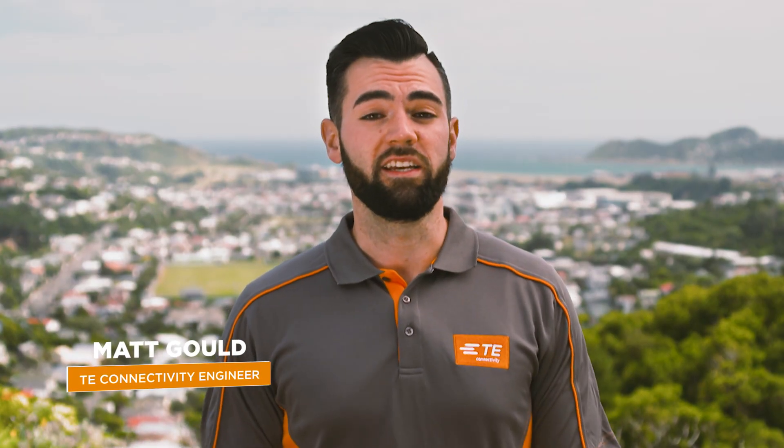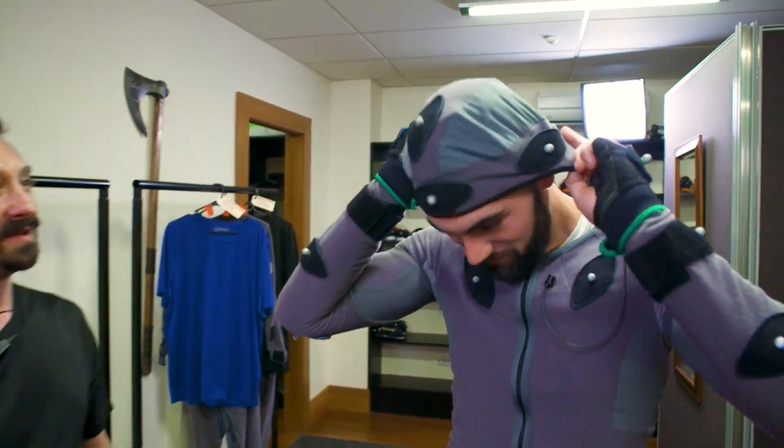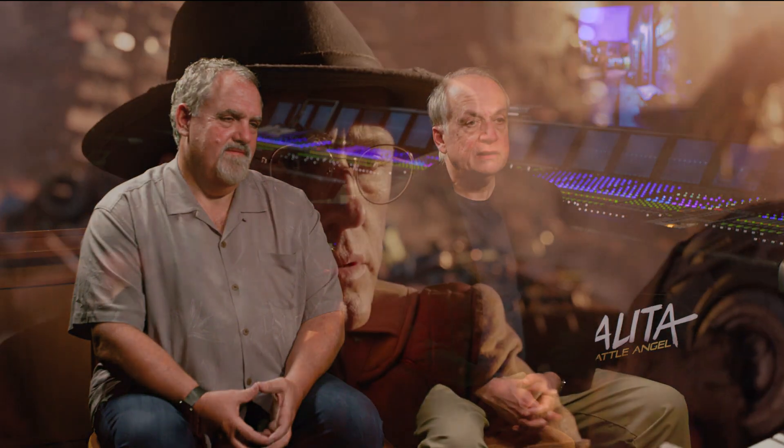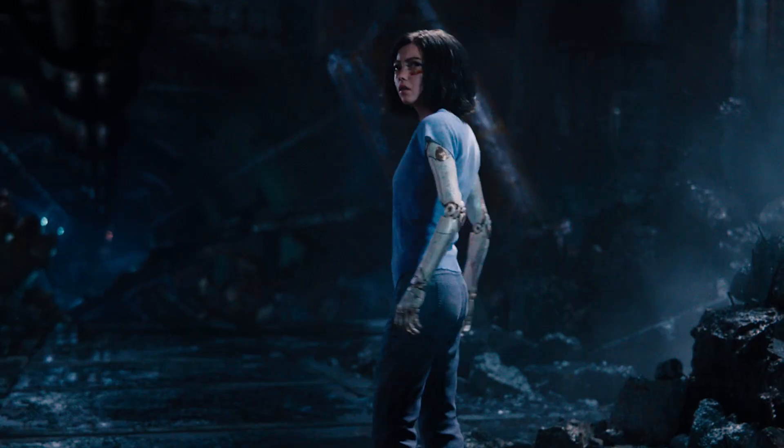Hello everybody, it's Matt with TE Connectivity. I'm here in Wellington, New Zealand to take you behind the scenes of Alita Battle Angel at Weta Digital. James Cameron has been stated saying that Alita is 20 years in the making and he's been waiting for the technology to come around to do this movie justice.